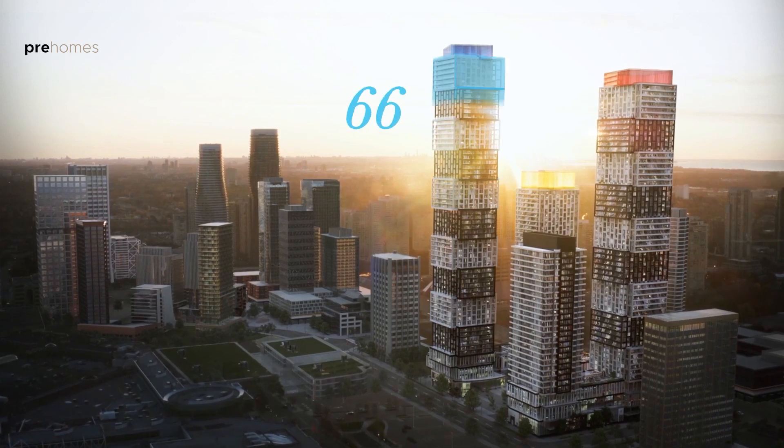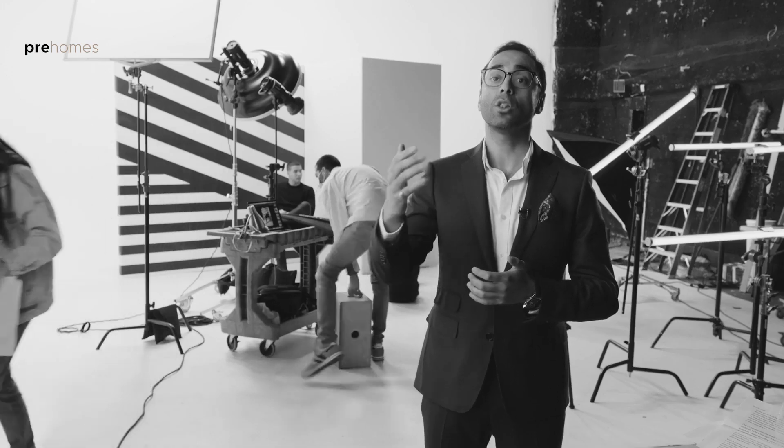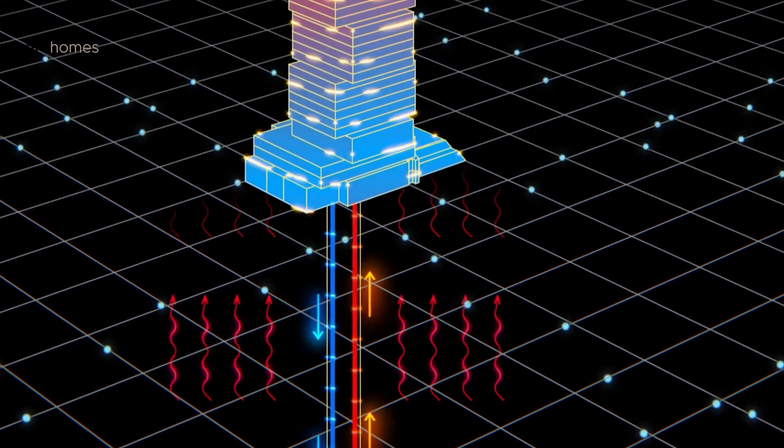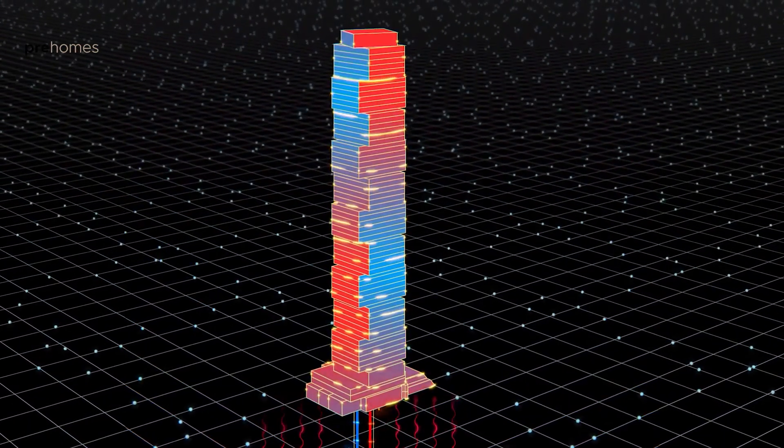One of the more exciting things about the project is that EX3 is going to be the tallest residential building in Canada using geothermal. When we looked at long-term costs for residents in this building, geothermal is a more sustainable option to heat and cool the building, and it offers tangible cost savings in the future.